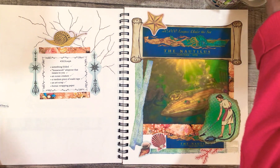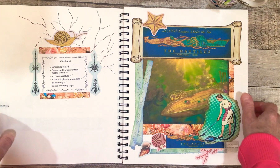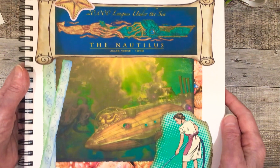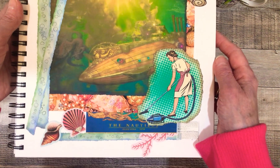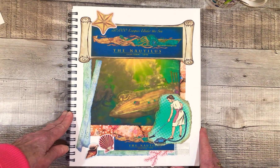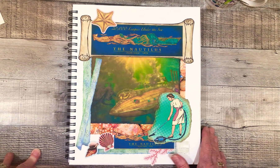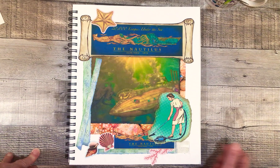So that is my composition for week four, and I will show you a close-up of this. This was a fun one — I think I say that every week, but it was a fun one. Thank you very much for joining me on this journey, and I will see you in the next video for week five. Bye for now.